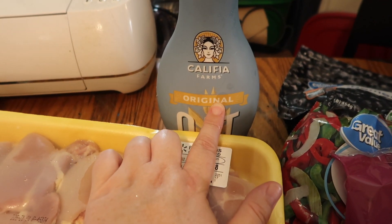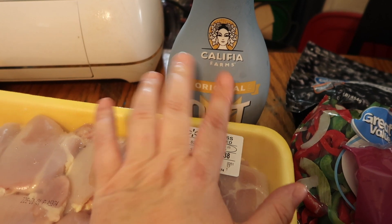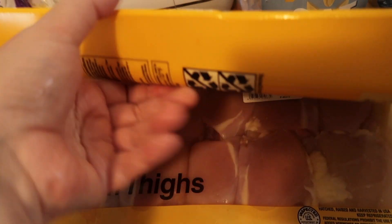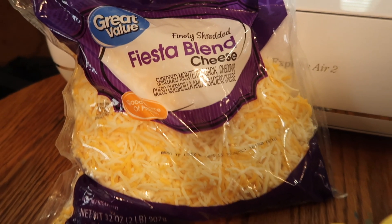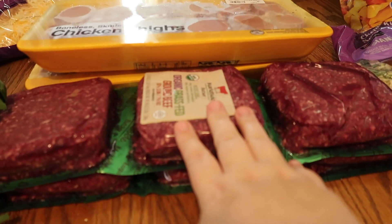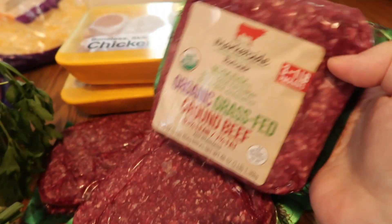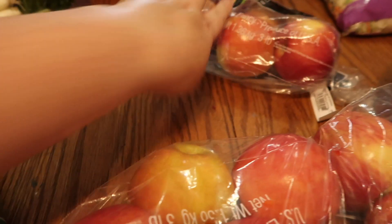Back here I picked up the oat milk — I'm going to make the Starbucks brown sugar oatmeal latte dupe, so watch for that video. I got two packs of chicken thighs, a fiesta blend cheese for taco night, and six pounds of the leaner ground beef — 93% lean.